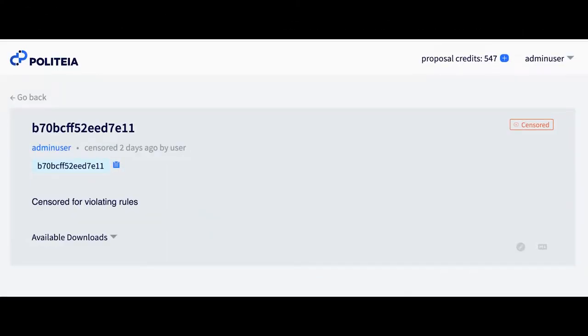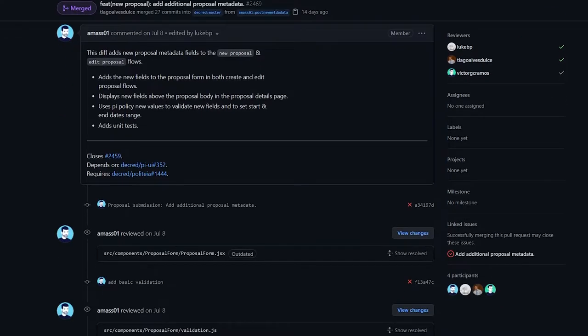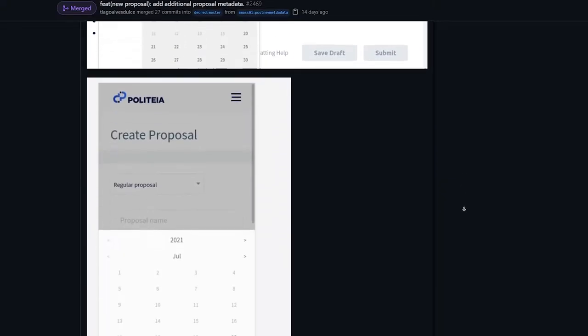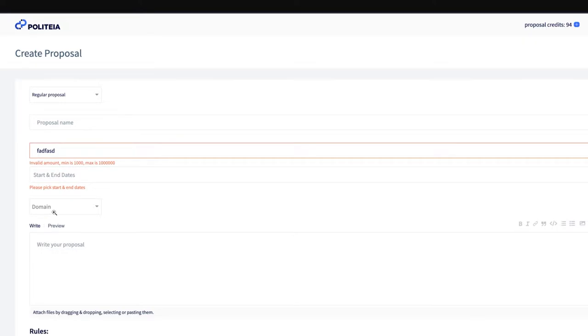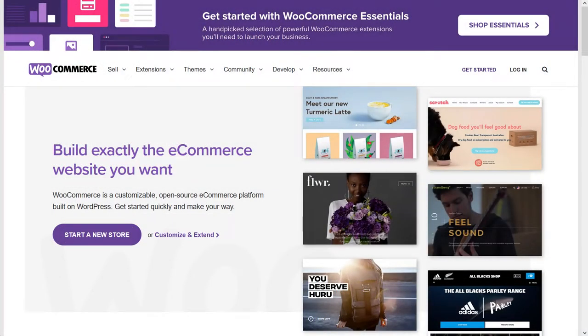Now let's dive into development updates. Censored proposals can now be labeled properly and will have a description as to why they were censored. The user interface has been updated to warn users about losing their proposal draft if something goes wrong, as data is stored in the local browser, encouraging users to write it up somewhere offline before submitting it on Politeia. Further Politeia work is ongoing to add more proposal metadata. New proposal authors can specify a beginning and end date, set their maximum budget, and choose an appropriate domain, such as marketing or development. Developer Karamble has created a WooCommerce plugin allowing for payments in Decred.